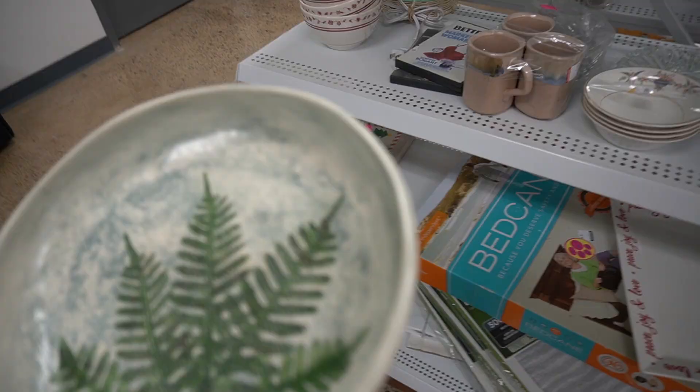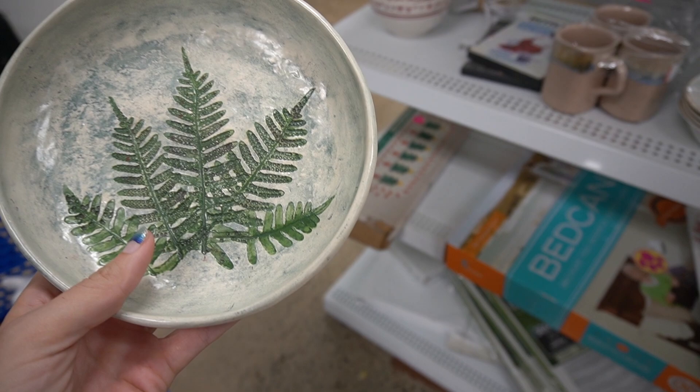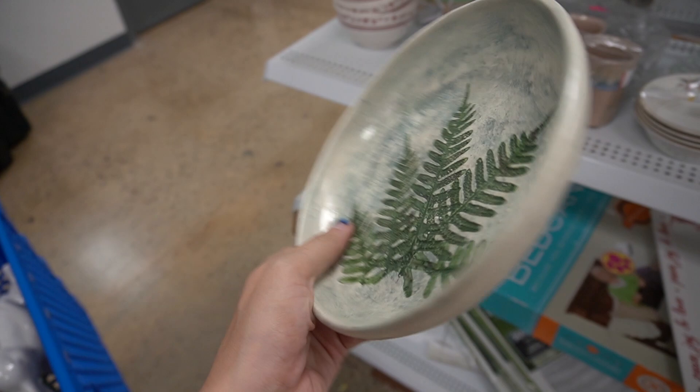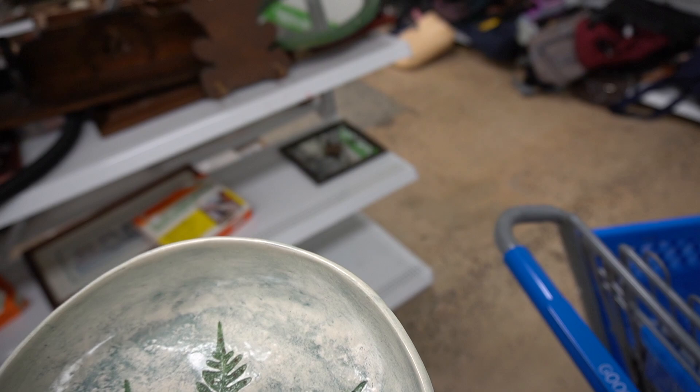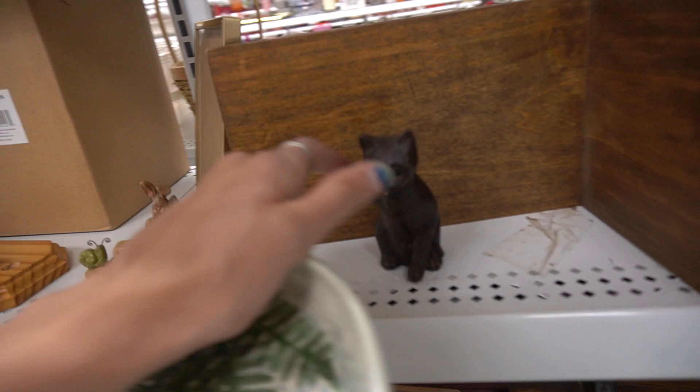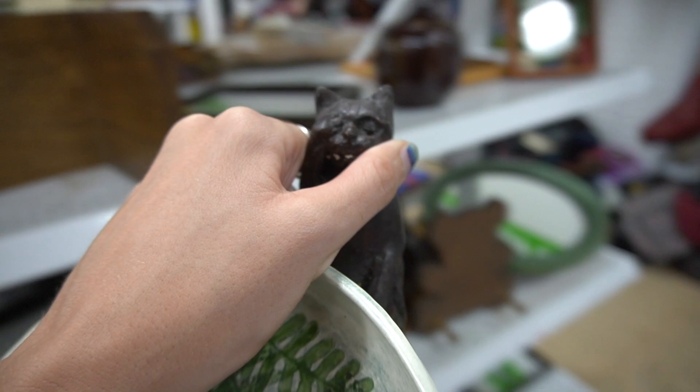Here we go, I found something else. This is salt marsh pottery from Dartmouth, Massachusetts, and you guys know I'm originally from New England. My mom used to have so much of this salt marsh pottery so I know exactly what it is. This obviously has a fern on it — a lot of it has flowers on it. I just always buy it when I find it. Then I spot this little guy — he is just a little metal cat, he's just great. Both pieces go in my cart.